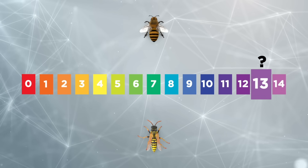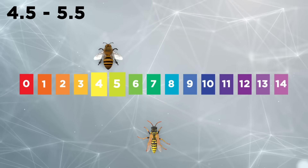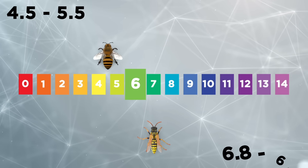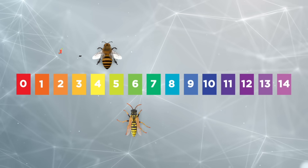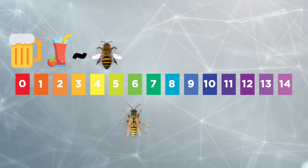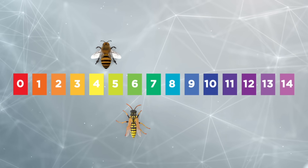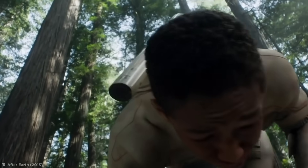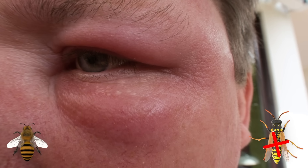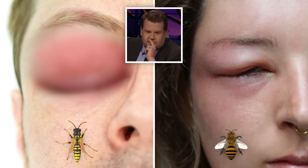So where do bee and wasp stings land on the pH scale? With a score of between 4.5 and 5.5, bee stings veer towards being slightly acidic, while with a score of between 6.8 and 6.9, wasp stings are ever so slightly more alkaline. That means bee stings are about as acidic as tomato juice and beer, while wasp stings are about as alkaline as saliva, milk, and urine. The pH scale not only demonstrates how different bee and wasp stings are, but also why humans have distinct reactions to them — people who are allergic to bee stings are not necessarily allergic to wasp stings, and vice versa.